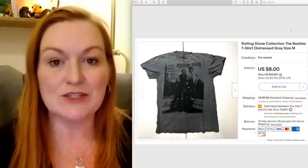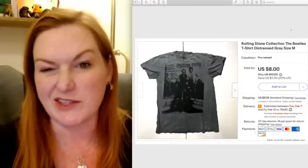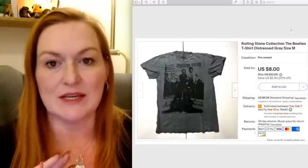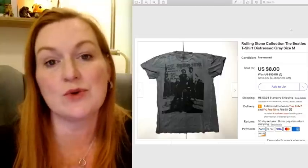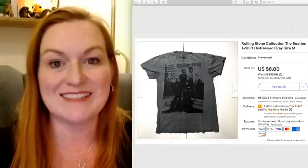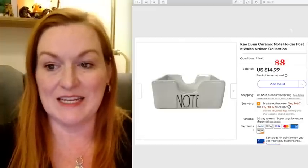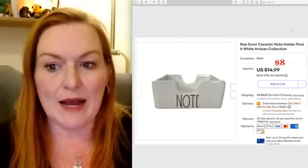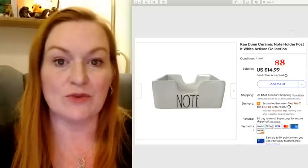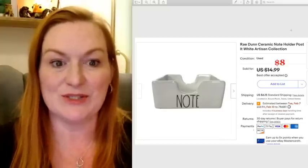Next is a shirt. I bought this shirt for a dollar at a garage sale with some other t-shirts similar to this style. I had them up for a while and decided we're really trying to downsize — we're even downsizing some of our inventory. I put these on sale and it sold for $8. This is a Ray Dunn note holder, like a post-it note holder. I believe I got this for about a dollar or two at a garage sale and I took an offer of $8 on this. Ray Dunn stuff just doesn't sell for me like I wish it would.